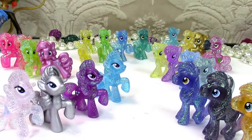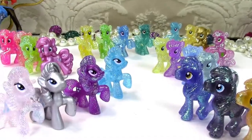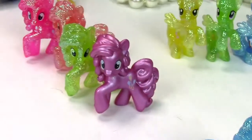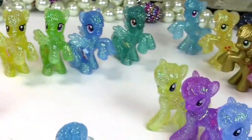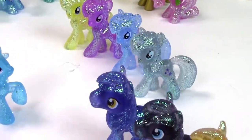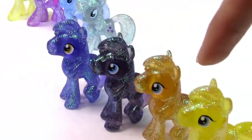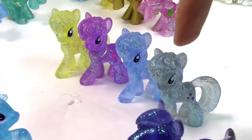Hey chocolate chip cookies! Today I wanted to go over my really cool, awesome My Little Pony Wave 4 Glitter Blind Bag Ponies. And as you can see, I have them all out. This is all 24 ponies and I arranged them kind of in a conga line so you can see them all together.